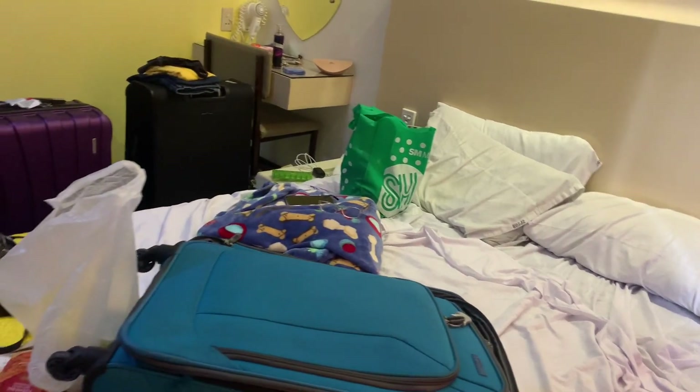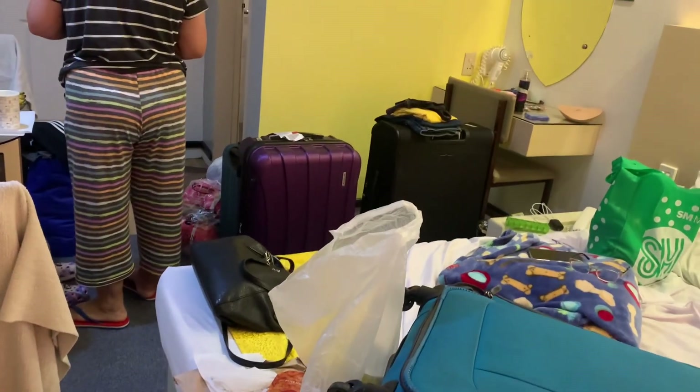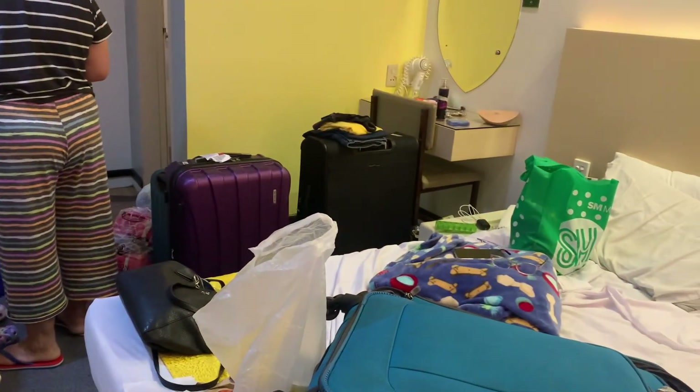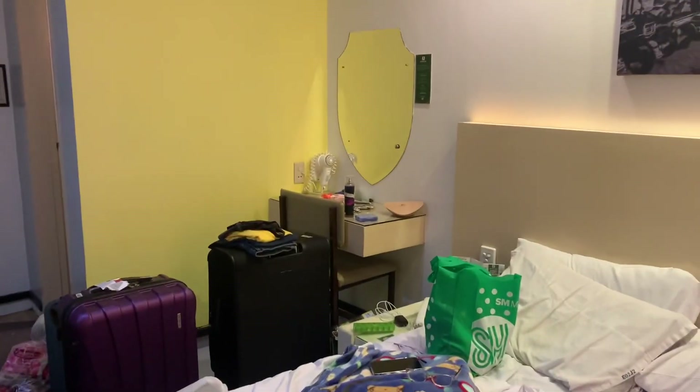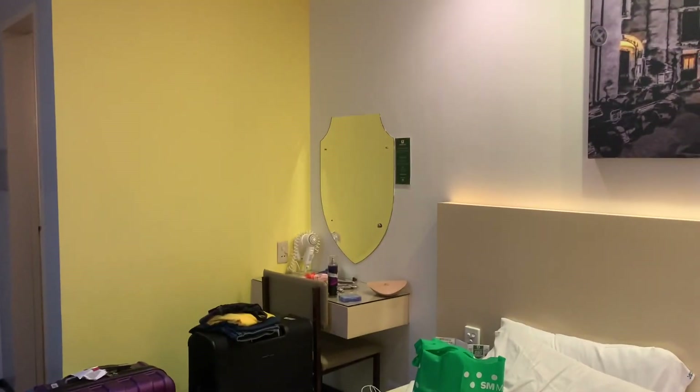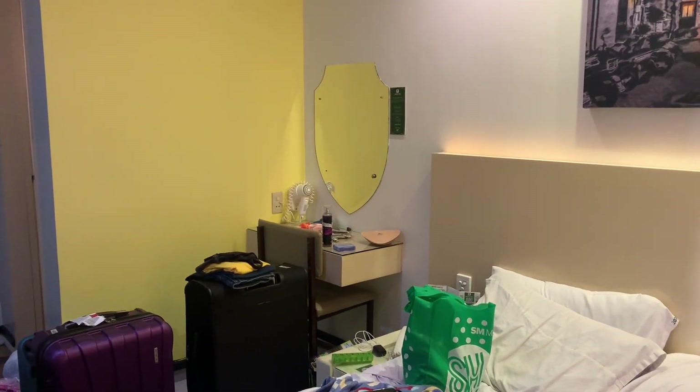That's it, and thanks for watching. Just to give you some idea when you want to get this basic or standard room — it's more or less 1,600 pesos a day. Okay, bye bye, thank you very much, have a wonderful day. See you in my next video, goodbye!